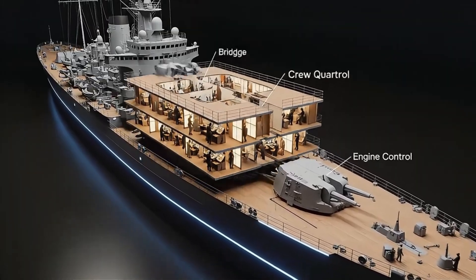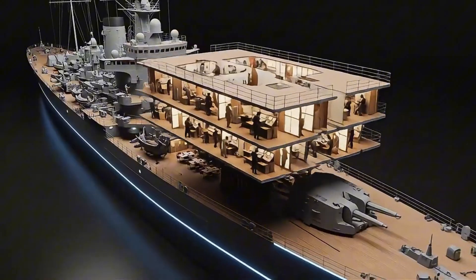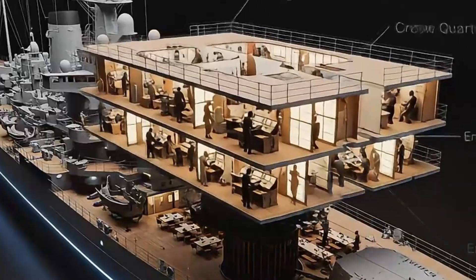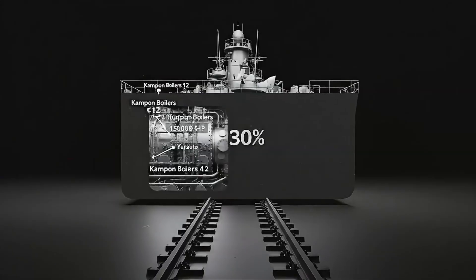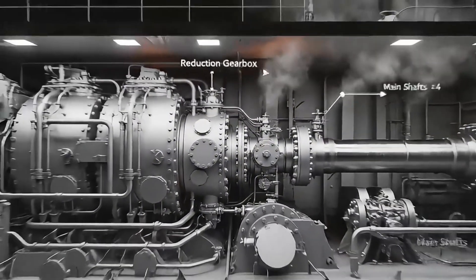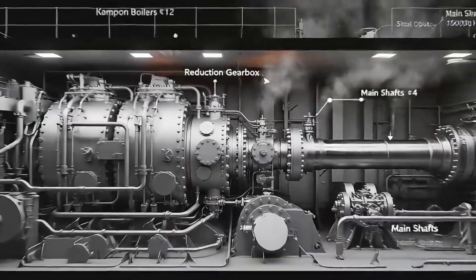Inside, over 2,700 crew members lived and worked — engineers, gunners, mechanics, and officers — each with precise roles in the ship's operation. At the heart of Yamato's power were 12 Kampon boilers and 4 steam turbines producing 150,000 horsepower.